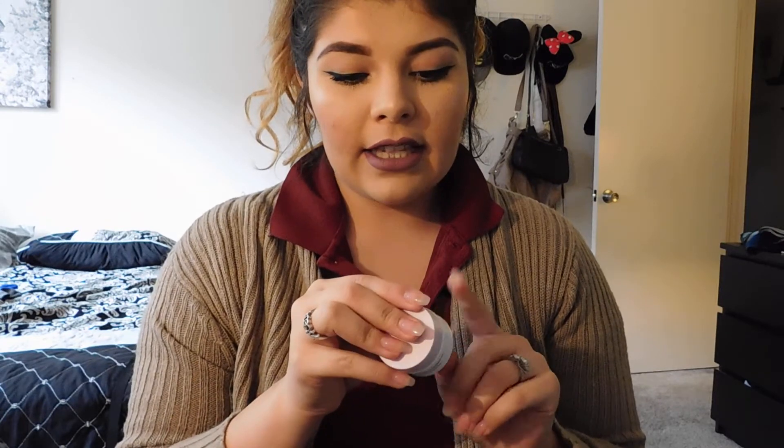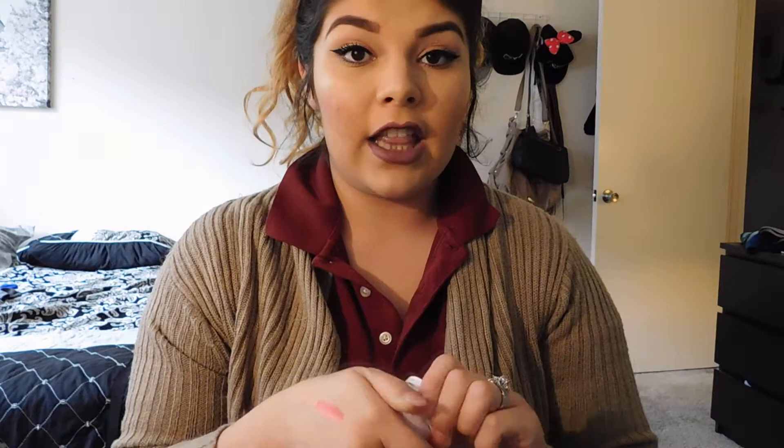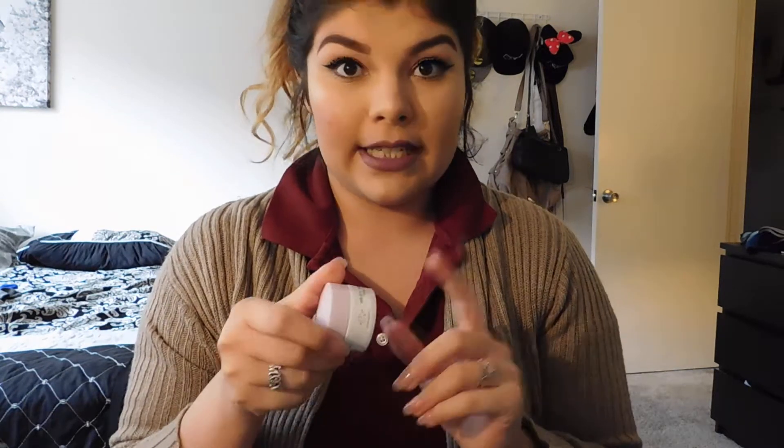I got the Lala Retro whipped cream by Drunk Elephant — this is a deluxe sample. I did try this before, took a sample as well, and it works really well. You can use it as a moisturizer after cleansing the face. Super excited for that.